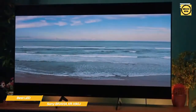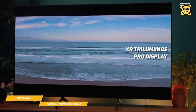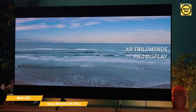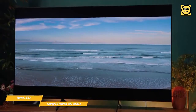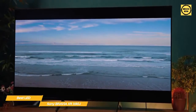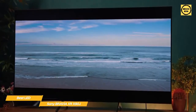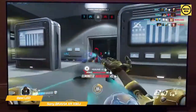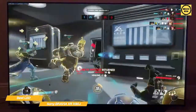This 65-inch uses XR Tri-Luminos Pro display technology and 4K resolution with full-array local dimming. Its Cognitive Processor XR chip delivers intense contrast with deep blacks, high-peak brightness, and natural colors, while the backlighting brings out depth and detail in everything you watch. If you prefer an OLED screen over LED, have a look at the LG C1 Series coming up later in the video.